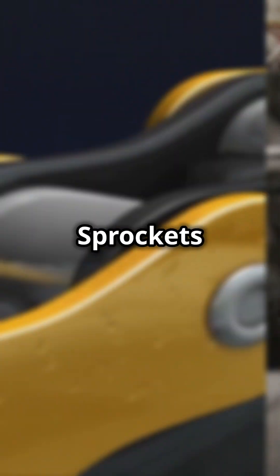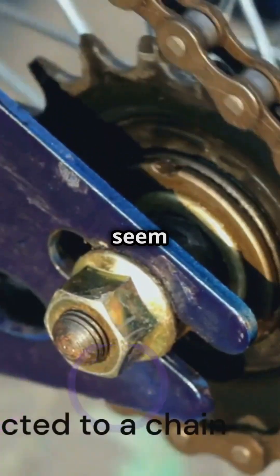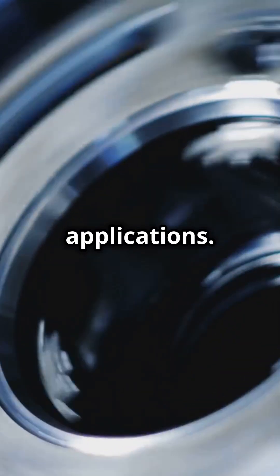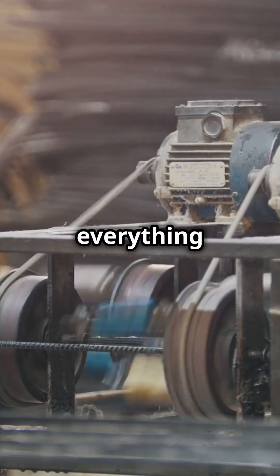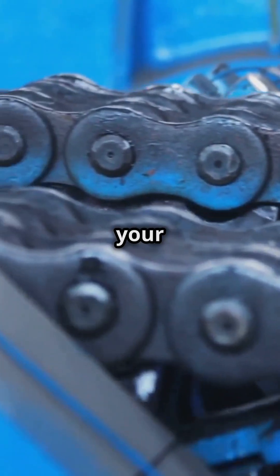I'm sure you've heard the news. Sprockets are revolutionizing industrial applications. Sprockets might seem like small cogs in a big machine, but they play a huge role in industrial applications. These little wonders transfer rotary motion between shafts, ensuring everything runs smoothly. Think conveyor belts, assembly lines, and even your bike chain.